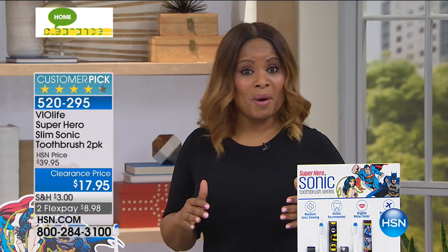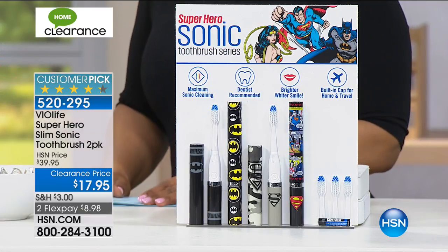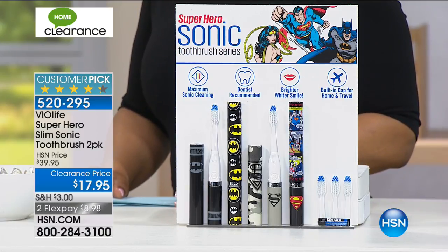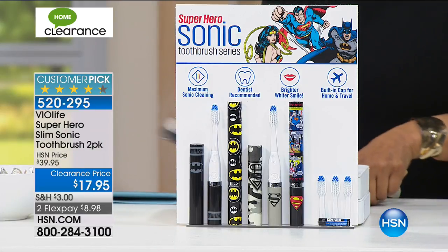We're gonna dive right into superheroes in a big way, because superheroes to the rescue when it comes to our dental hygiene. We're gonna be featuring for you right now our BioLife Superhero Slim Sonic toothbrushes. This is a two-pack that we're sharing with you. We have Batman and Superman. I'm gonna show them to you really quickly. Come on out.